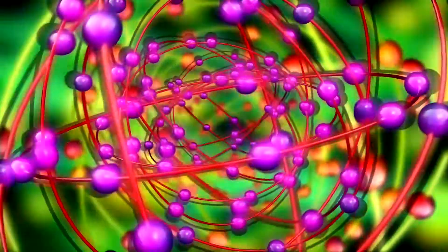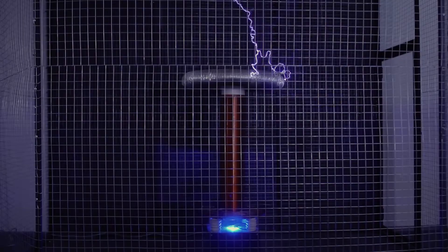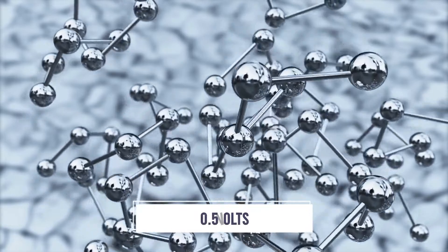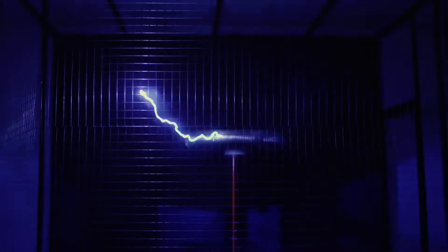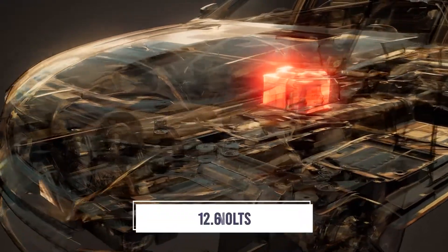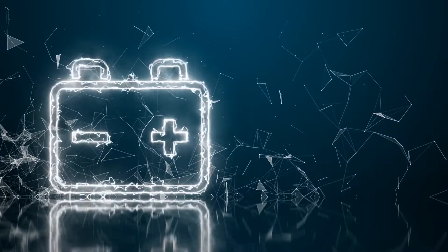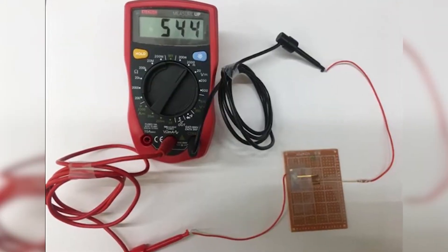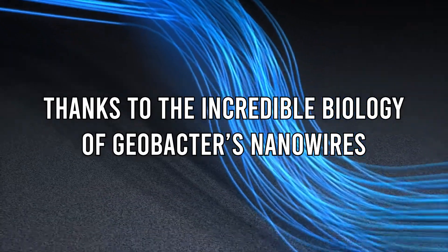When scientists pressed these films between two gold electrodes to form a circuit, this resulted in the tiny device producing a voltage of 0.5 volts from just a 7-micrometer-thick film. In comparison, a fully charged car battery produces 12.6 volts. AirGen can produce a constant electron flow without much input, thanks to the incredible biology of Geobacter's nanowires.